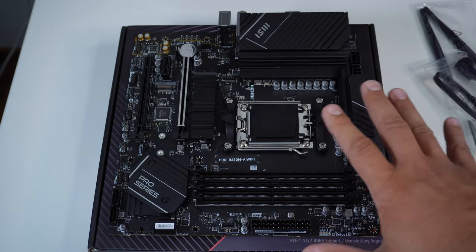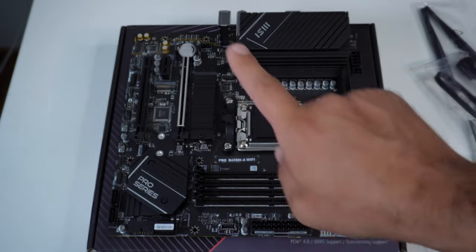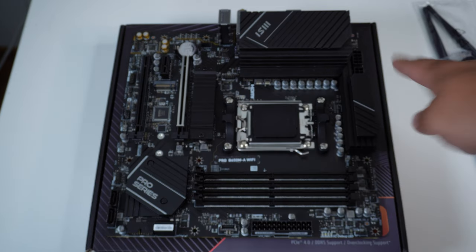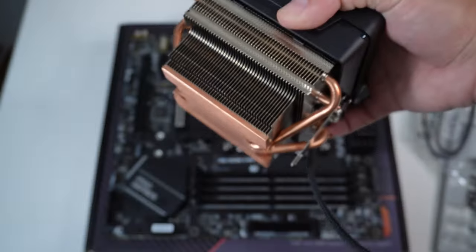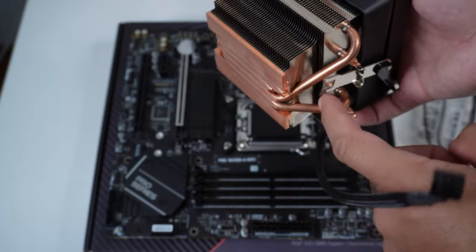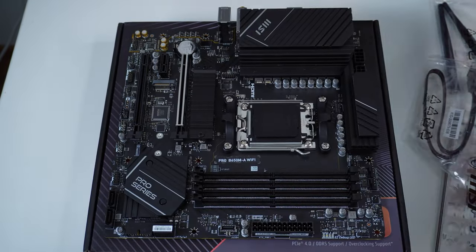Everything is pretty standard on this board. First and foremost, these are the two brackets you'll need to install a CPU cooler like the AM4 cooler I mentioned. As you can see, those AM4 brackets mount right on top of the motherboard's own brackets.